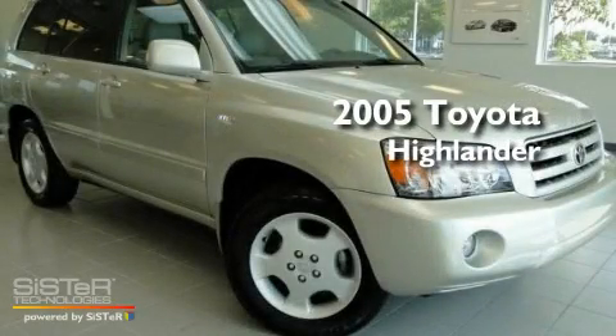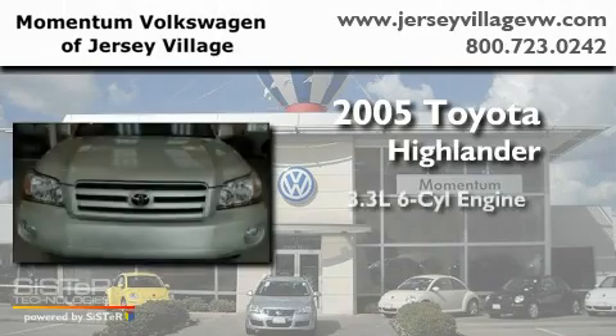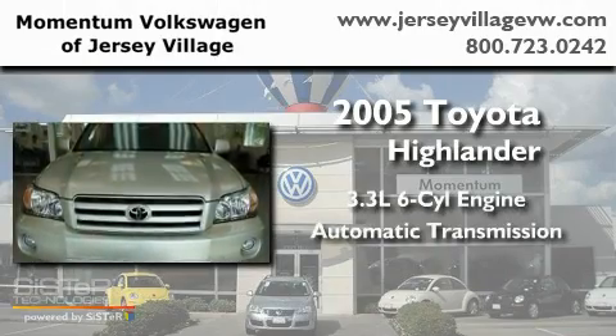This is a 2005 Toyota Highlander. It has a 3.3-liter six-cylinder engine and an automatic transmission.